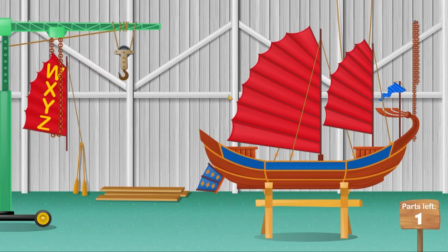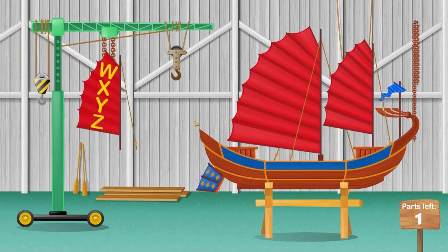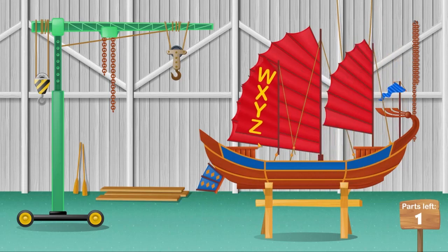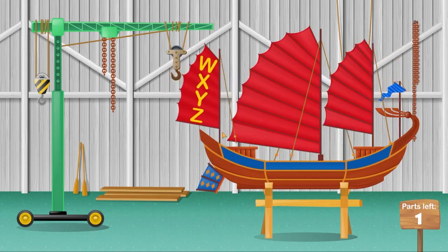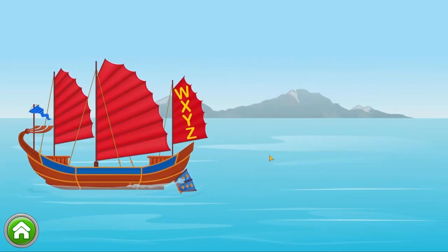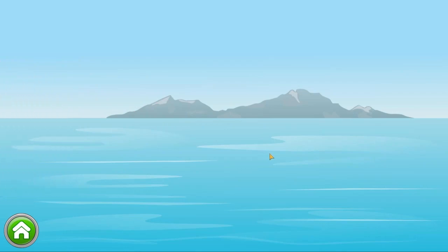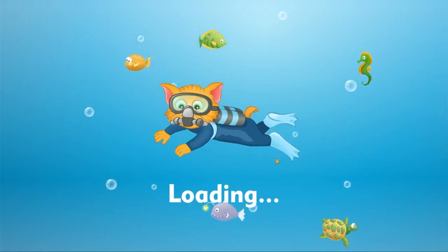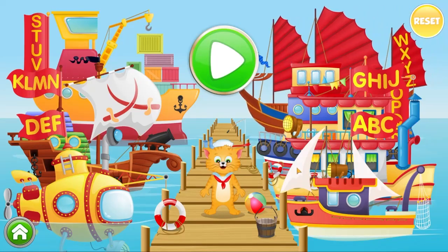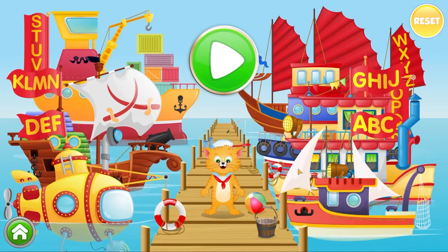Here we go, this is the last piece. Fantastic, now I have a Chinese ship in my boat collection. My pair is full of the most amazing boats. Now you are an ABC letter expert. Feel free to play again. Just ask a parent to reset the game from you in the settings section.